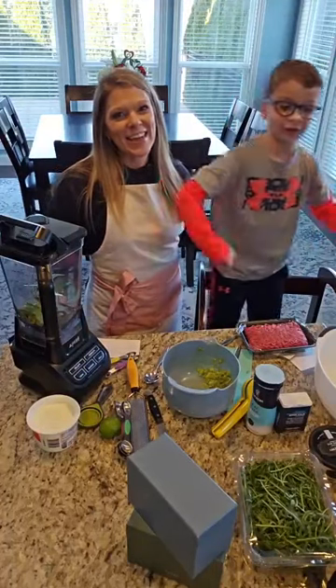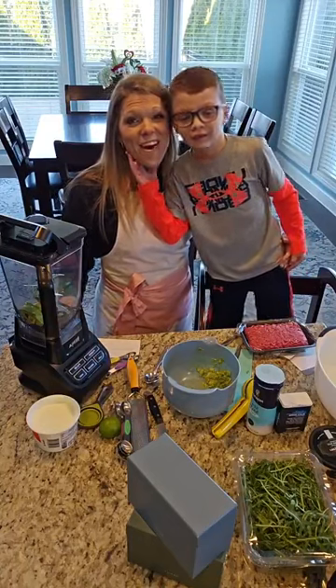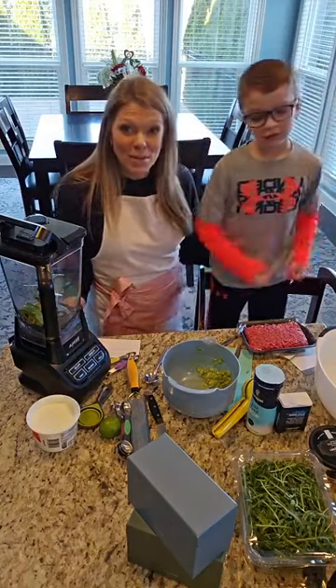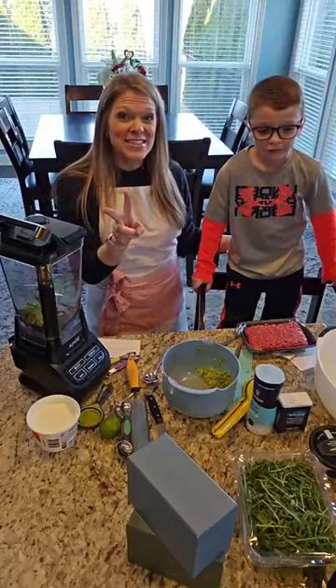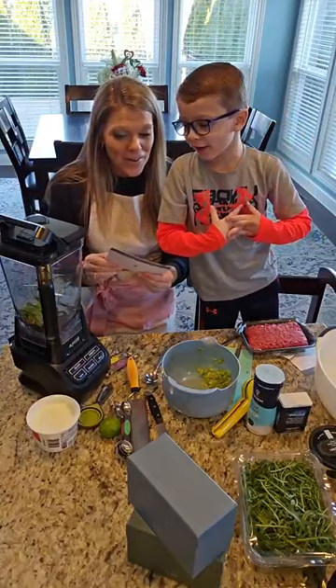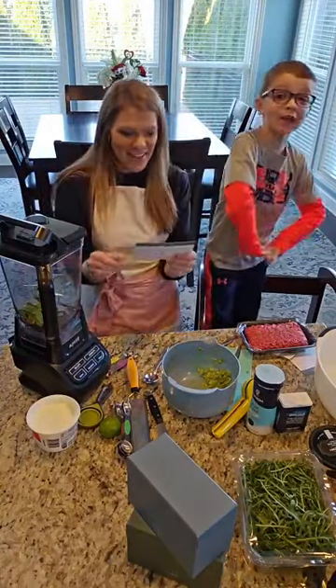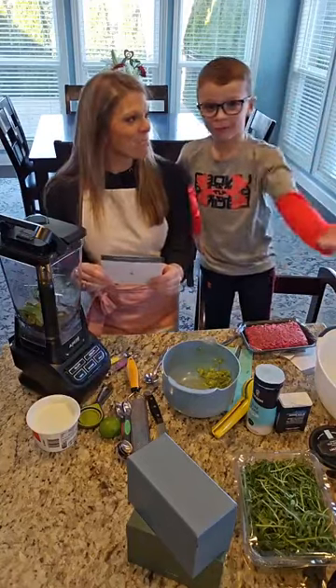Hi guys, it's me and Mom today. We are from the Passionate Penny Pinscher. We're making two things today. My favorite fruit is watermelon, and we might be dealing with that today.